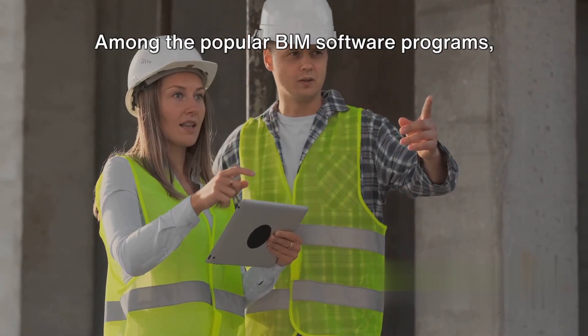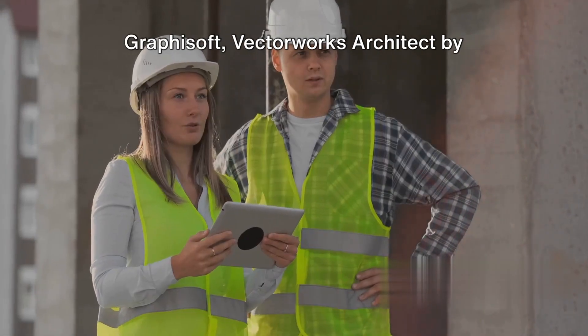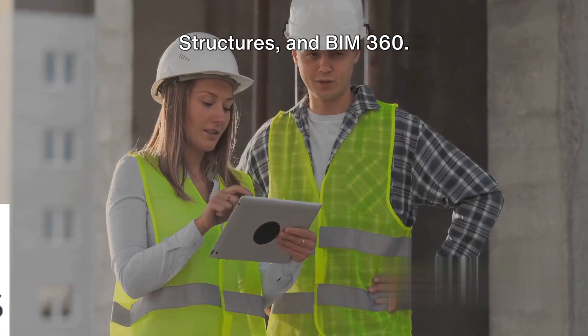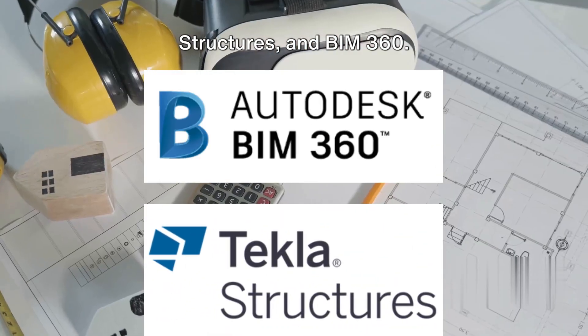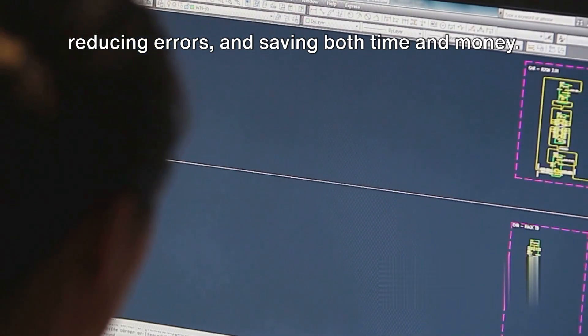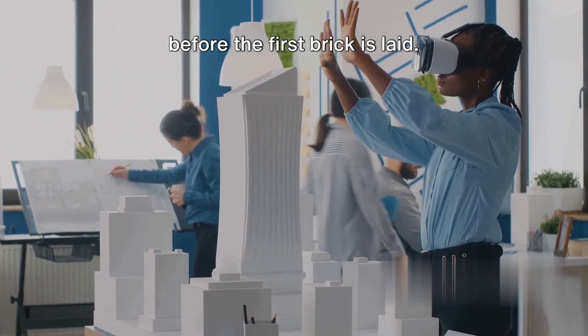Among the popular BIM software programs, we have Revit by Autodesk, Archicad by Graphisoft, Vectorworks Architect by Vectorworks, Trimble Connect, Tekla Structures, and BIM 360. These programs help in streamlining workflows, enhancing productivity, reducing errors, and saving both time and money. They truly bring your project to life before the first brick is laid.